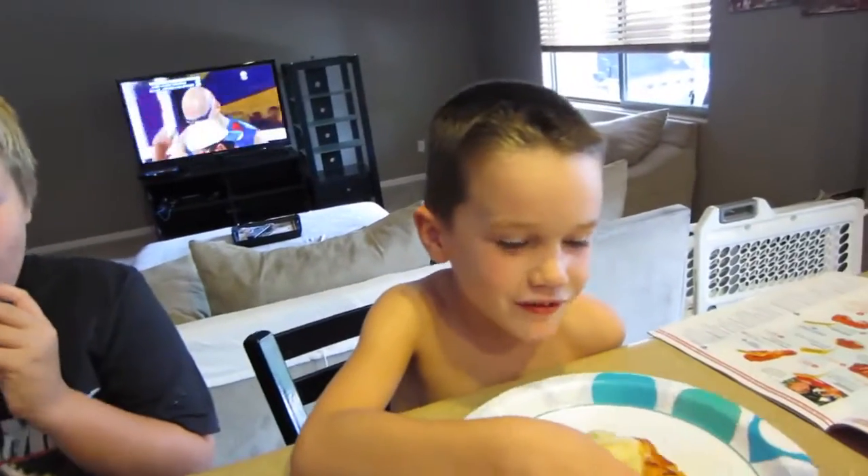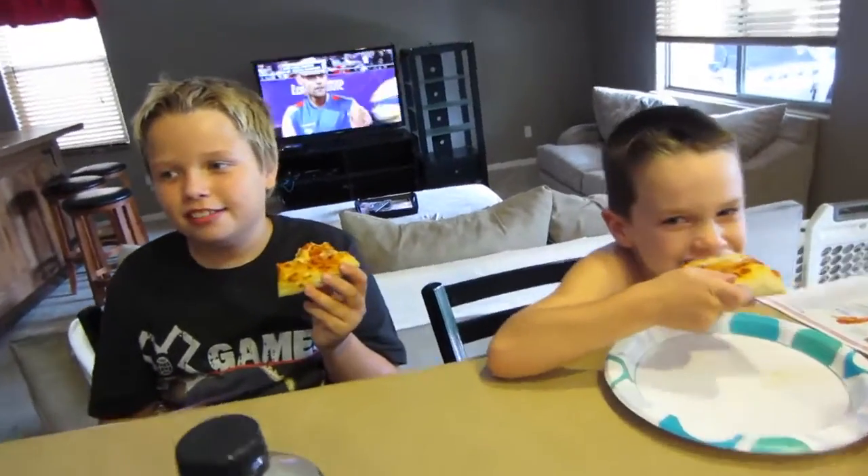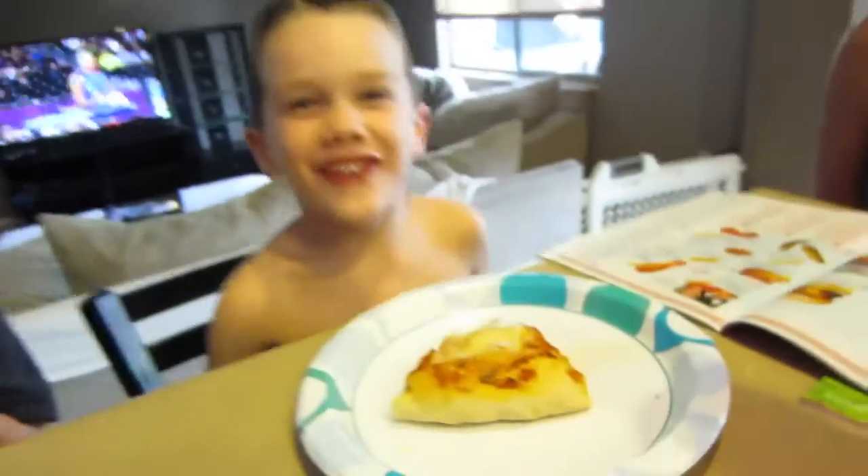How's the pizza, guys? Good. Homemade pizza. Uncle Mike did good? Delicious. You like the thick crust? Uh huh. I hate it. You hate it? Oh yeah. It looks like you hate it.